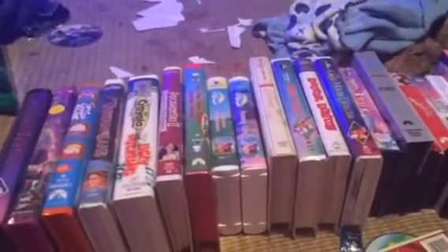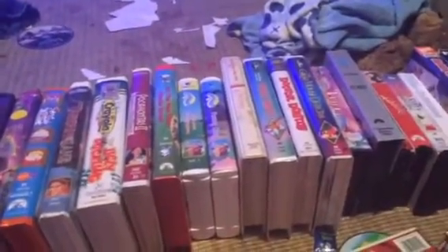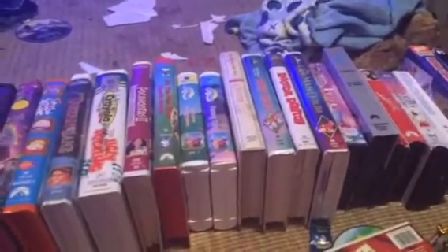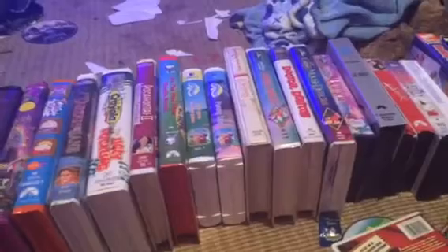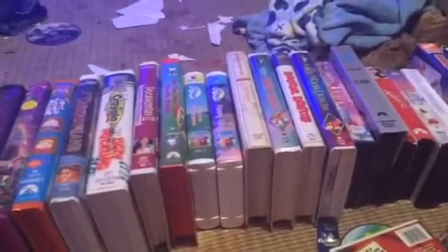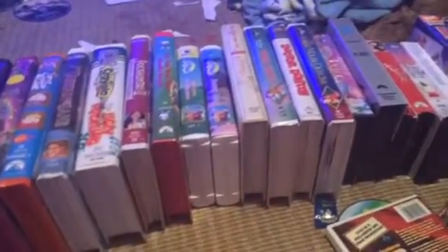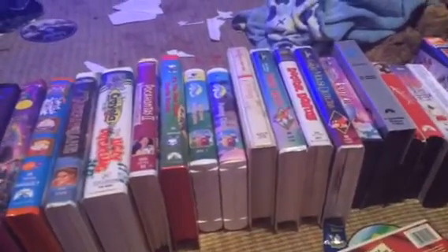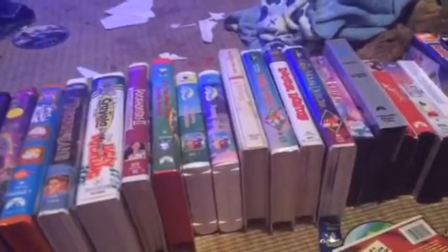Hey everyone, Ethan Chippy here. It's been a while since I did a video showing any of my movies lately. I'm going to do a big VHS, DVD, and CD update for October 13th, 2017.